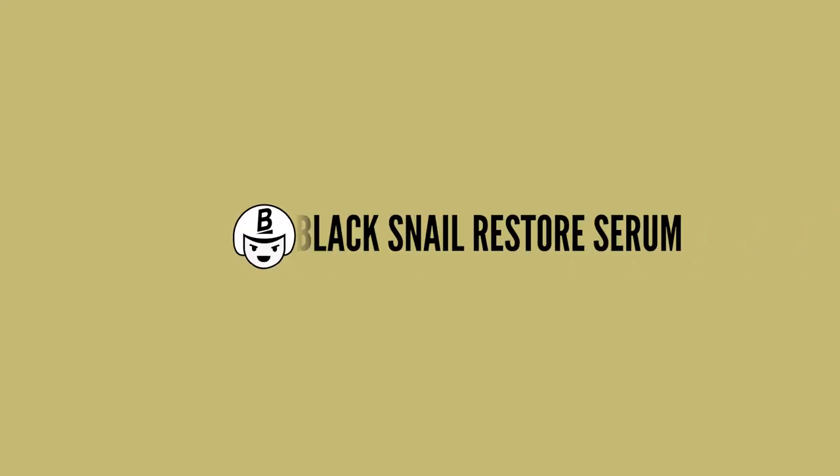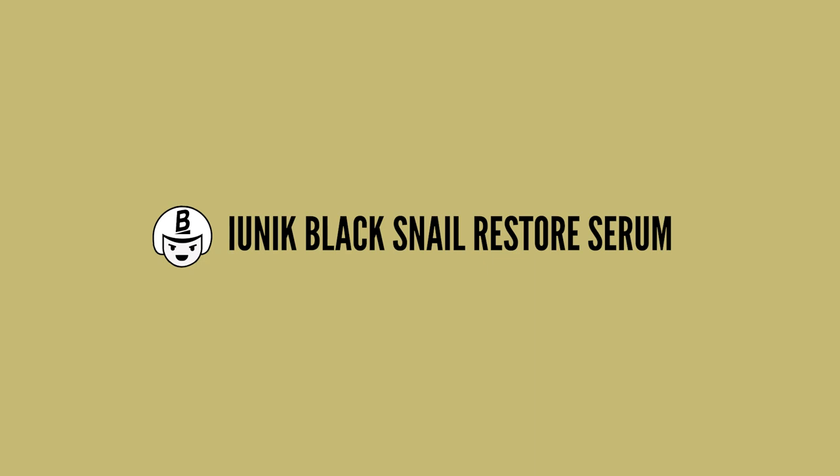Next I'm going in with the iUnik Black Snail Restore Serum. I really like this especially when my acne is in the healing phase — it gives great nourishment and hydration to the skin. It works really nicely under creams too. I press that in and make sure to take the skincare down the neck.